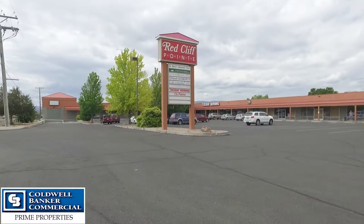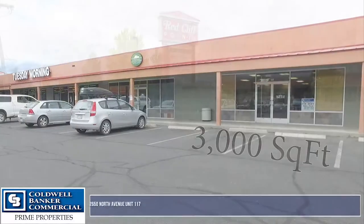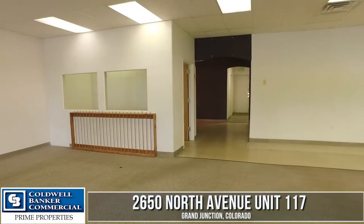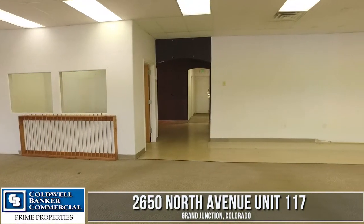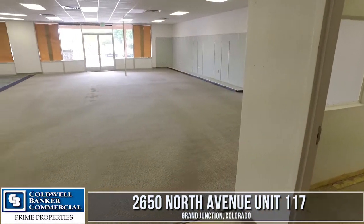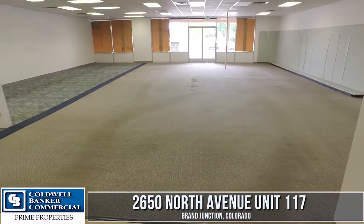This space is located just a few doors down. Unit number 117 is 3,000 square feet. Great location for a beauty shop, office space, or dog grooming. Great location with lots of traffic again on this backside of the shopping center.